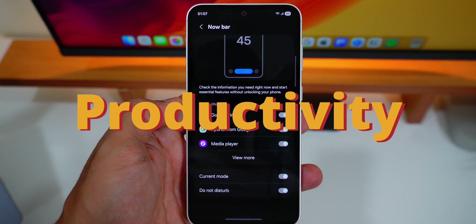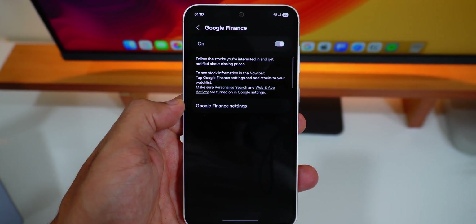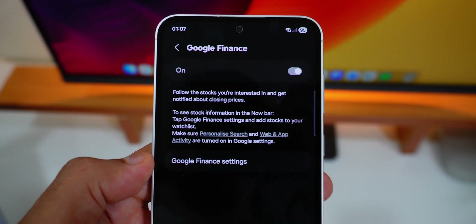You can now check stock prices without unlocking your screen on the Now Bar. It supports all the stocks you follow on Google Finance, and big price changes will appear on your Now Bar at the end of the trading day.